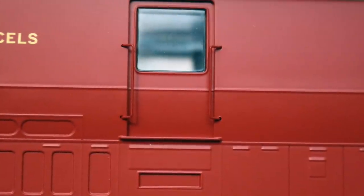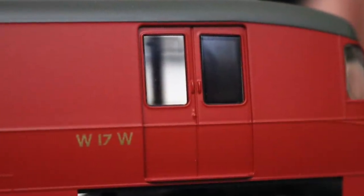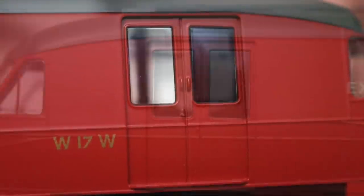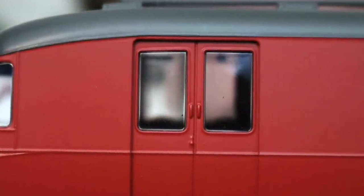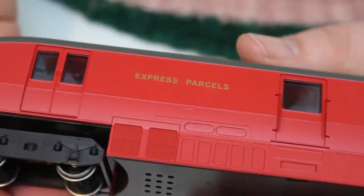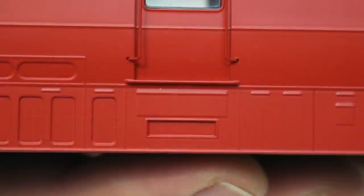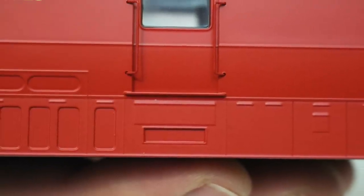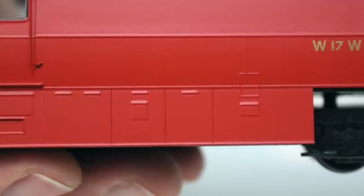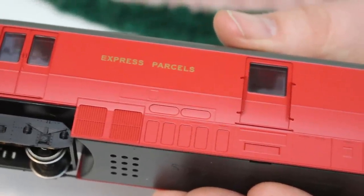There are a lot of different curves with different radii on this model and the roofline captures that well. It arcs across in a very gentle curve but then the tumble home at the side goes into a much steeper curve, with no harsh transition — it just flows as the prototype did. On the sides of this model we have separately applied metal handrails and recessed doors with flush glazing, and they've managed to avoid that almost coke-bottle effect around the edges. The glazing really does look nice and sharp. On the lower edge of the skirt we've got all the louvre details and panelling. It looks a little bit flat to me but when I looked at photographs of the original they were pretty streamlined as well. Streamlining was certainly the big thing in the 1930s.